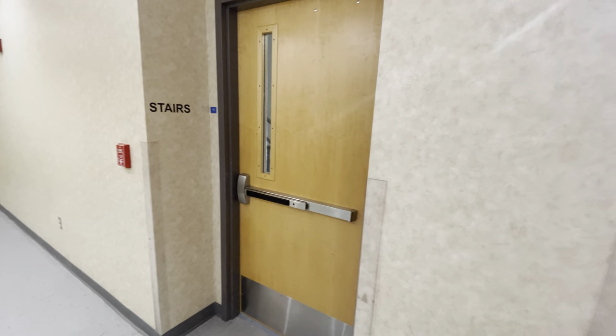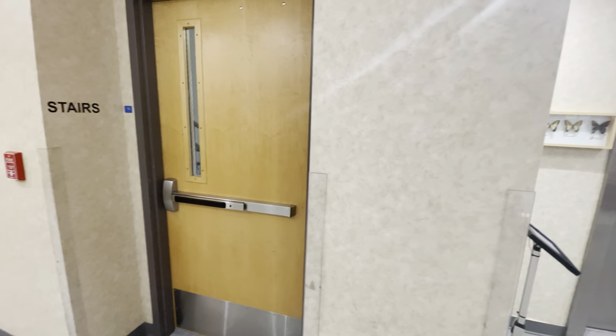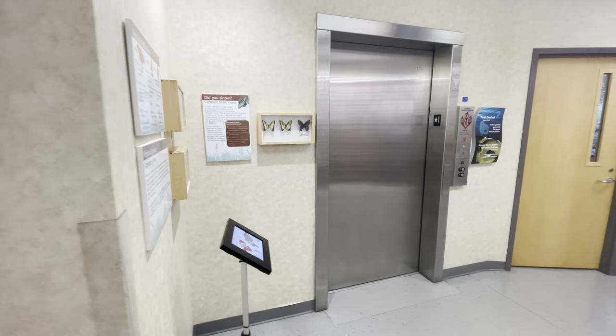They've got three levels to the museum — the main level, upstairs, and a basement. You can take the stairs or an elevator. I'm going to take the stairs.